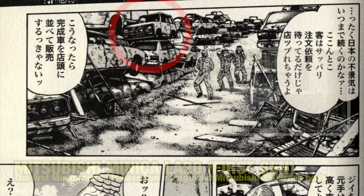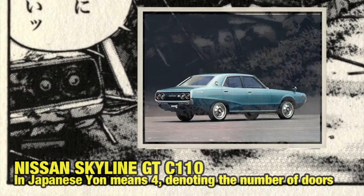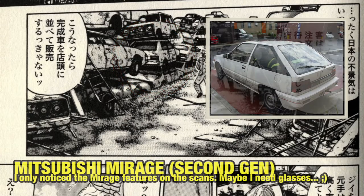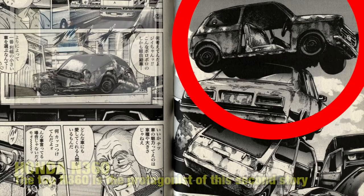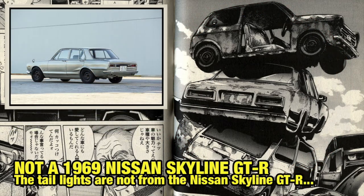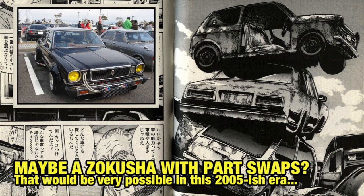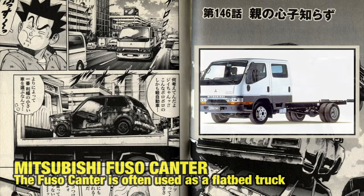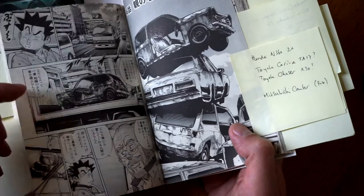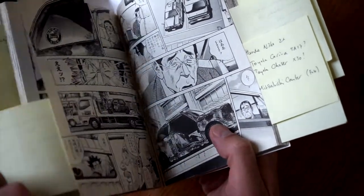At the bottom row we have a Mitsubishi Minicab — a second generation we can identify — and another Nissan Skyline C110 sedan. All the others are a bit too vague to identify, but this is a lot better than the golf course pages. On the next page we have a Honda N360 shown twice, and something that looks like a Karina TA17 based on the taillights, though the shape looks more like a Chaser X30 — could it be a modified Zoku Sha? On another page, we can identify a Mitsubishi Fuso Canter truck holding the N360.